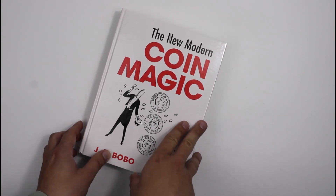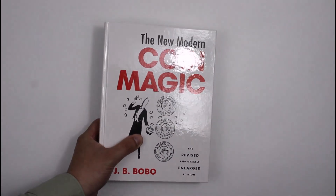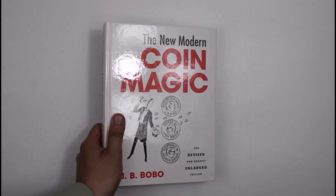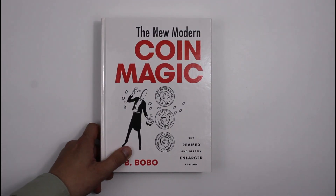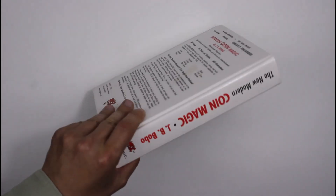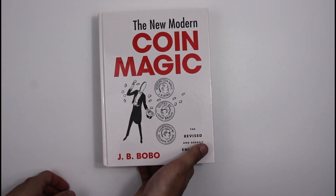This is the course. If you're going to buy one book on coin magic, it has to be Bobo. We also have some vintage versions of this book in stock usually — just search Bobo on CollectingMagicBooks.com and you'll see them all.